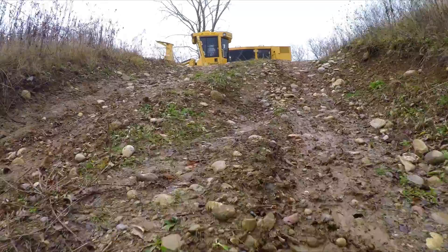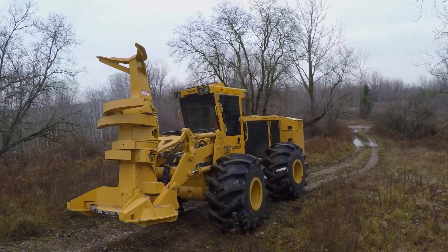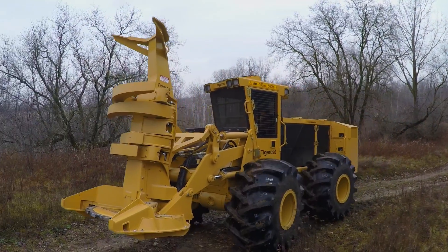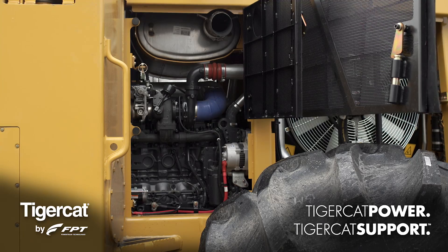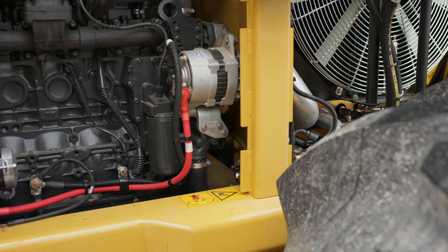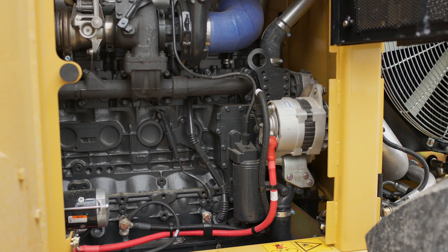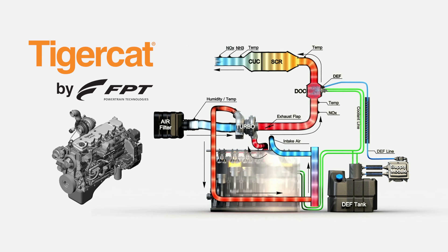TigerCat has set a new standard with the G-Series fellerbunchers. The 700 G-Series uses the powerful, reliable TigerCat FPT N67 engine. The FPT engine series is fully supported by TigerCat, including all parts, service, warranty, and technical support. The N67 meets all Tier IV final emissions requirements with a simple, effective, selective catalyst reduction system.